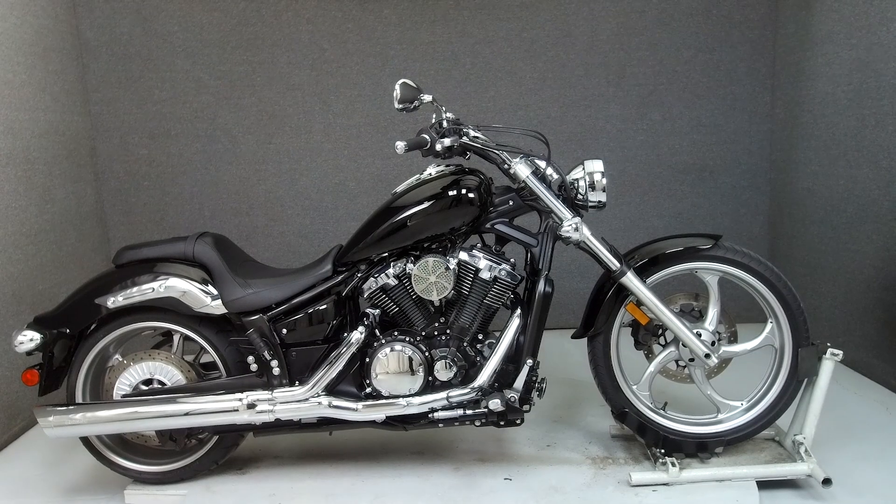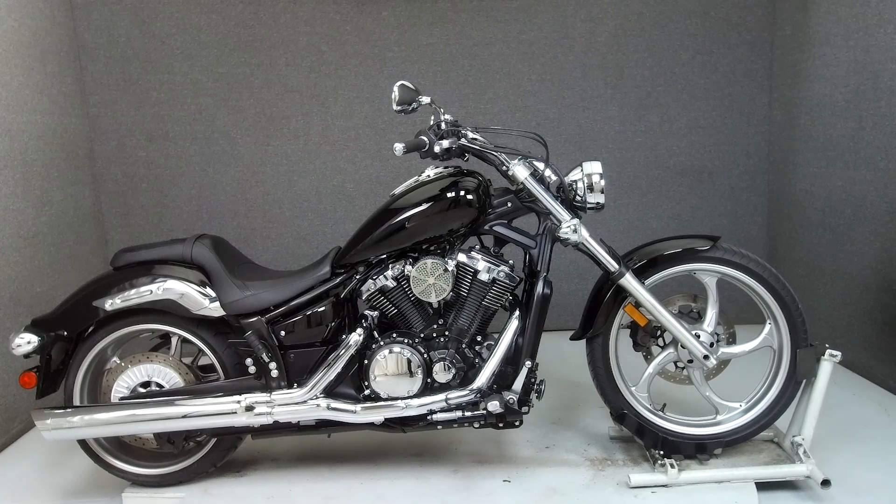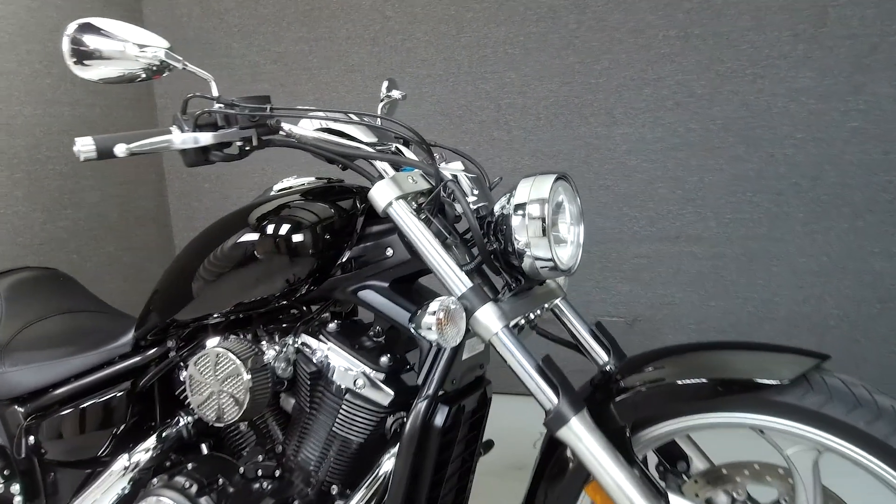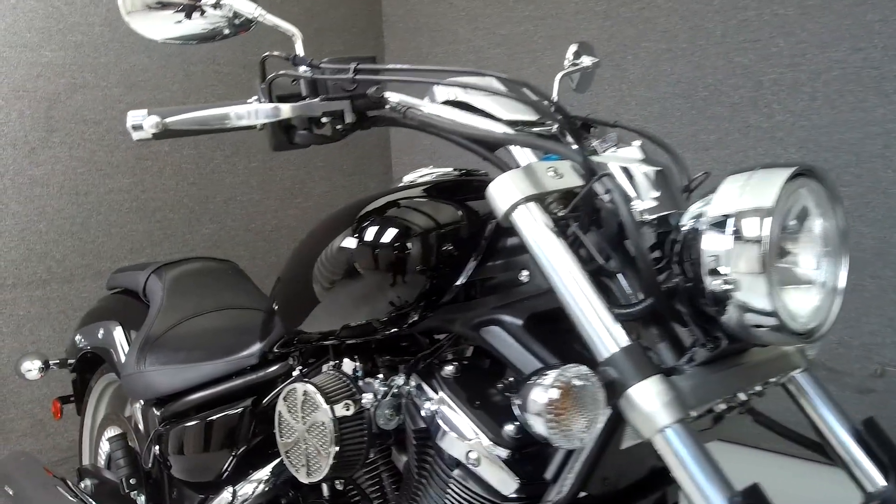Hey everyone, this is Keegan from National Powersports. Today we're taking a look at this 2012 Yamaha Stryker with 6,512 miles.